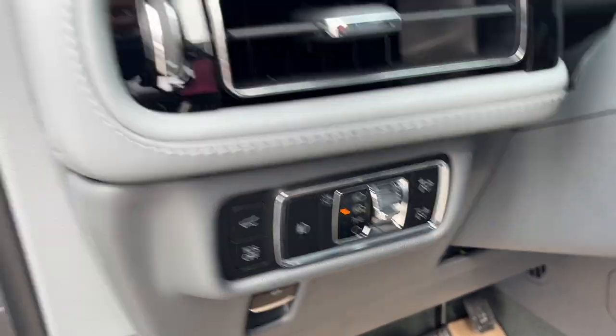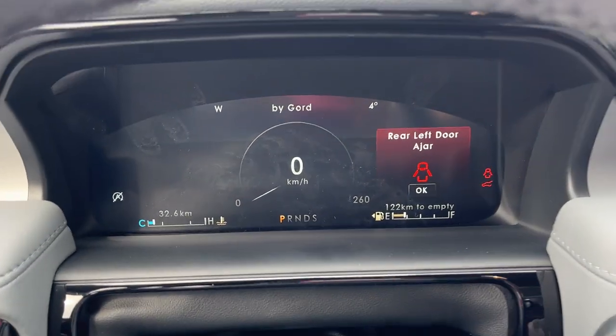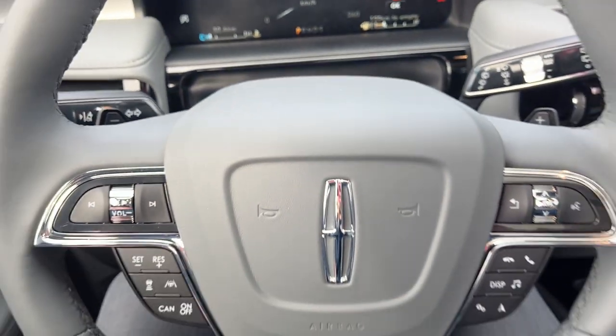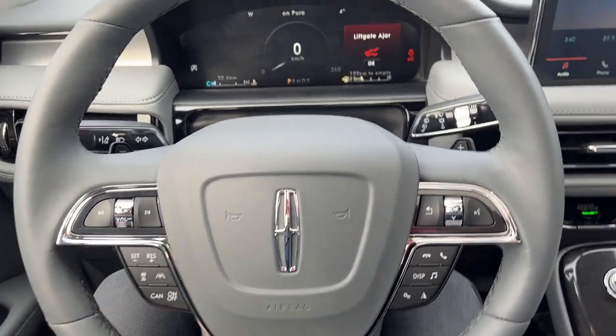The vehicle has automatic headlights. Stepping inside, you have a digital display right behind the steering wheel, and a heated steering wheel with adaptive cruise control and lane centering.